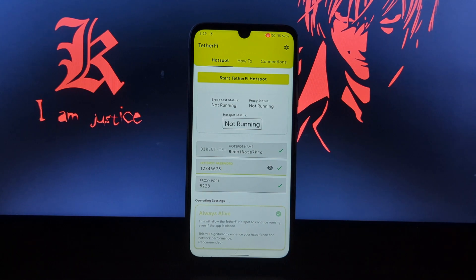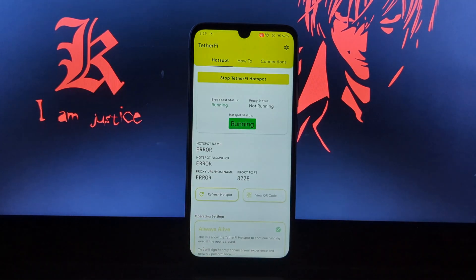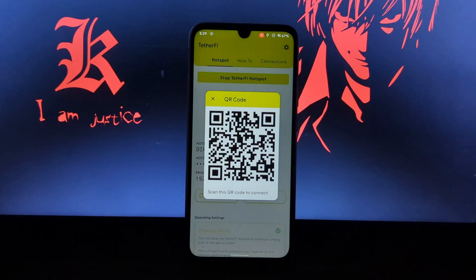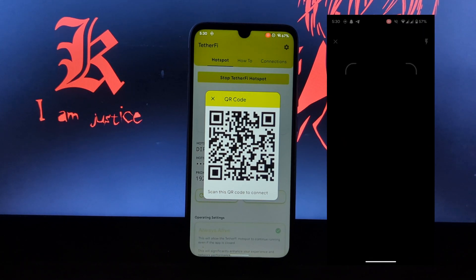Once you have made all these changes, click on the Start button and give the necessary permissions. If you see an error on your screen, just click on the Refresh button. You can see the Wi-Fi hotspot is created. You can also share it via QR code, and on the status bar you can see I'm connected to a Wi-Fi network.